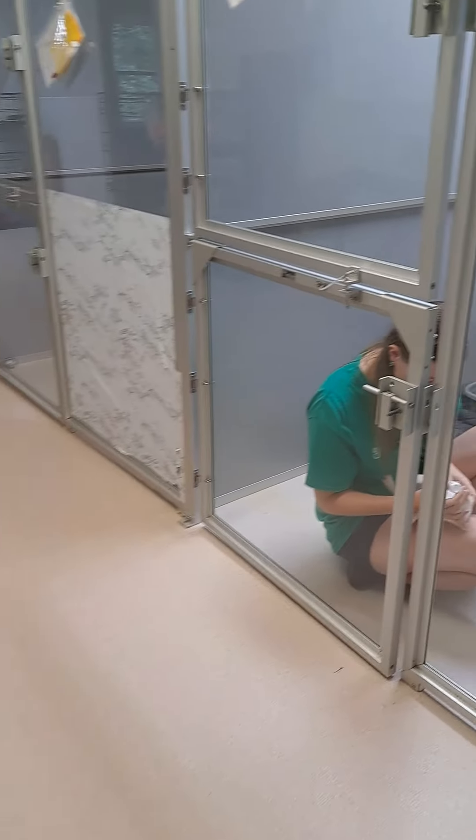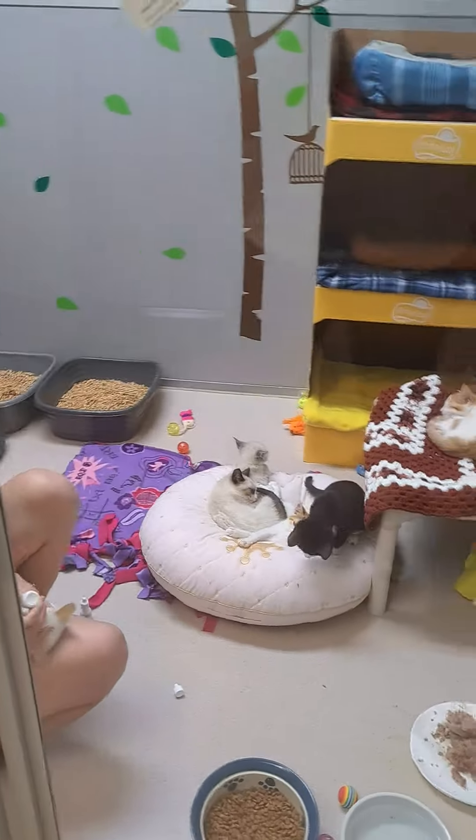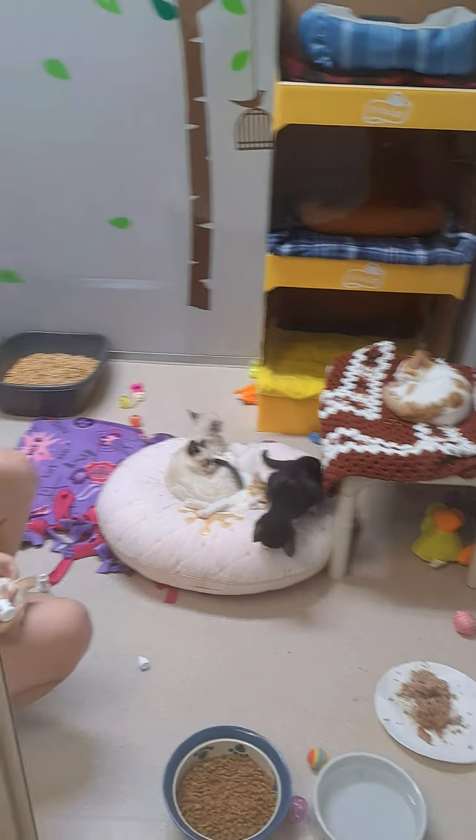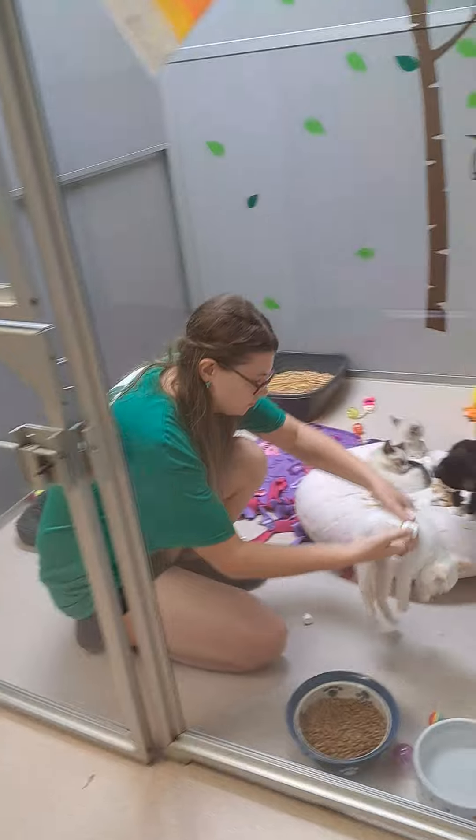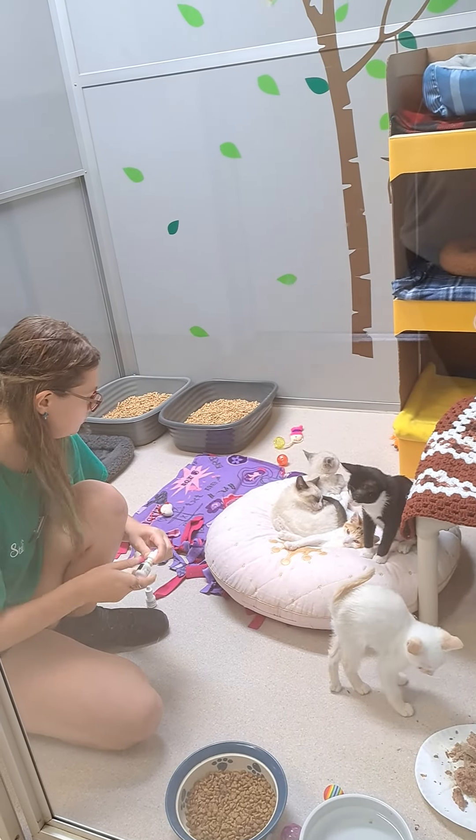Hi there, here we are in our upper dog area. We have had to convert the dog room into a kitty room, as you can see. And here's one of our staff, Athena, giving them some eye medication.